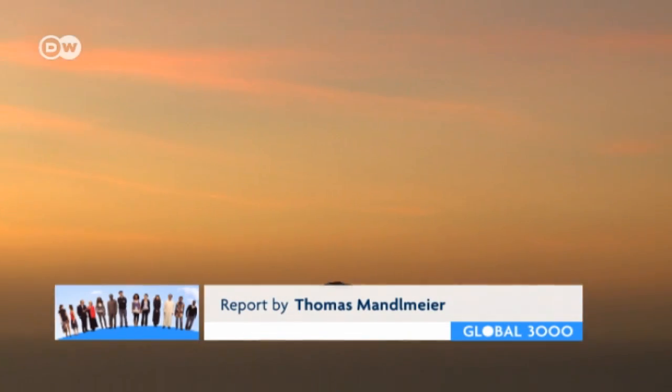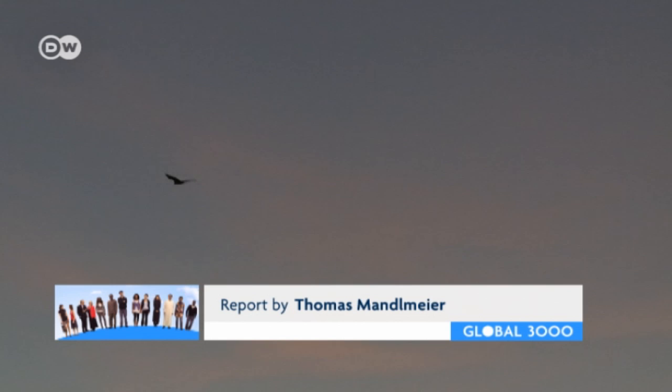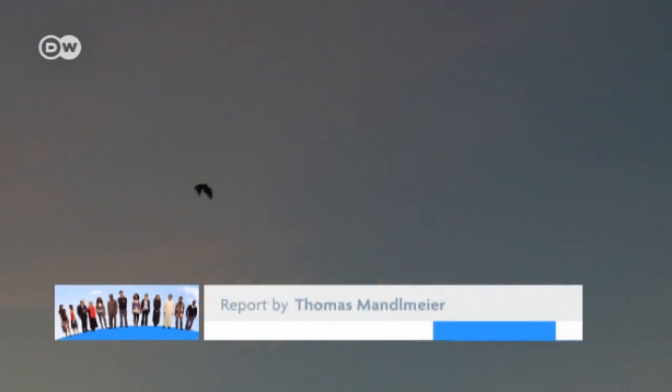The flying foxes of Mauritius are returning to the primeval forests. They can find food there now, and they don't risk getting shot in the farmers' orchards.